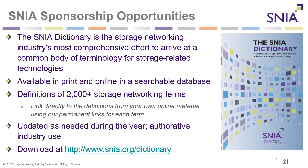The SNIA dictionary is the storage networking industry's most comprehensive effort to arrive at a common body of terminology for storage-related technologies. It's available in print and online in a searchable database with definitions of 2,000 plus storage networking terms. You can also link directly to individual definitions from your own online material using permanent links for each term. Download it at snia.org/dictionary.